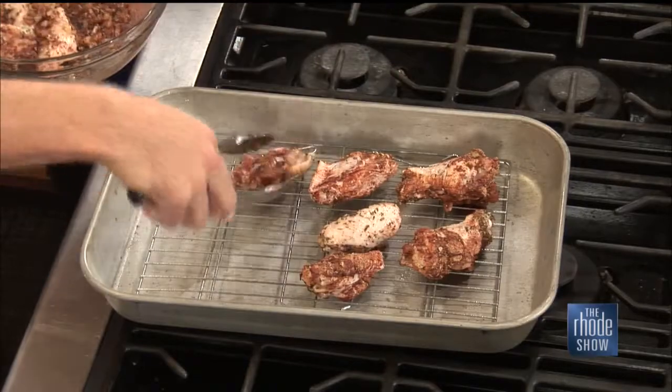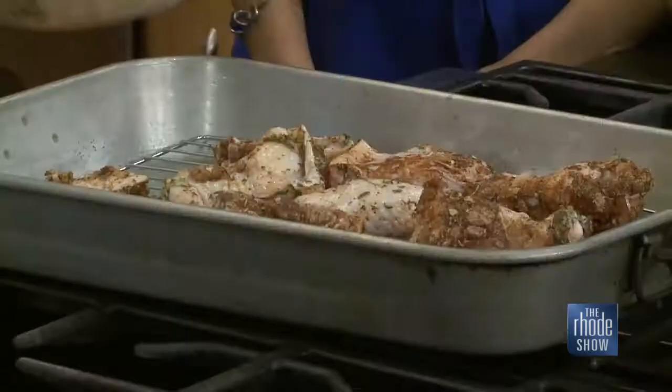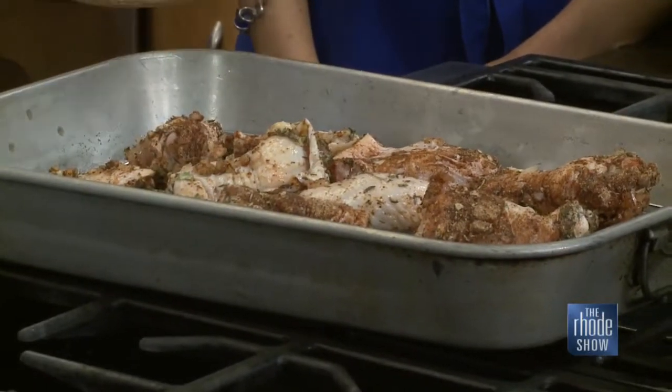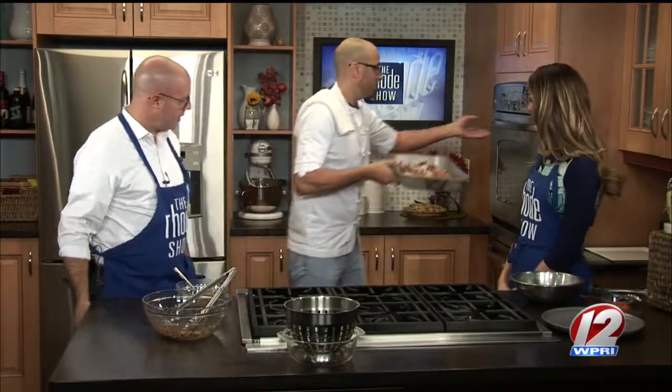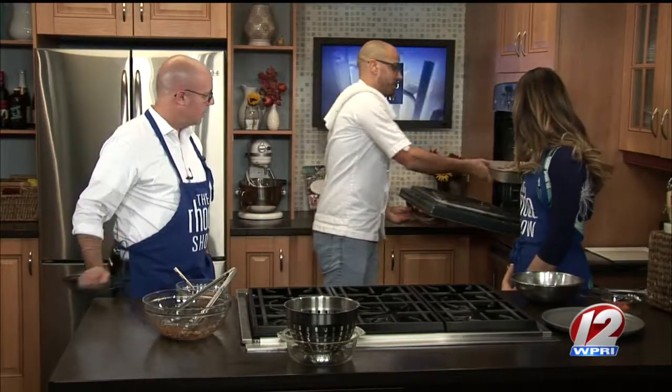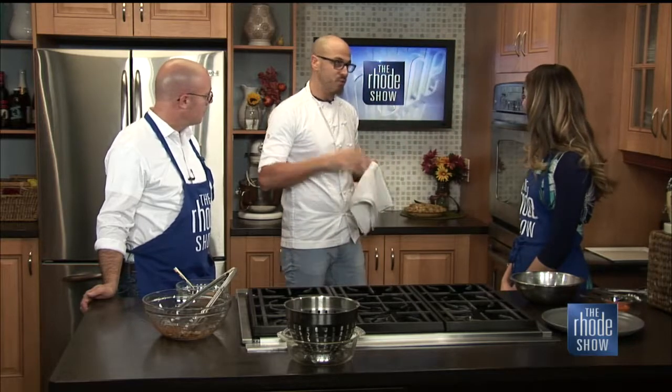Nothing like that crispy wing — hearing that crunch. And then it's nice and juicy on the inside, nice and tender. That's what the brine is also going to do — it's going to tenderize, making it a little bit easier to eat. Put these right in. So we want to do 350°F. For a small batch we can do about a half an hour or so, and then you want to crank the oven up to 450 to crisp up the skin a little bit.